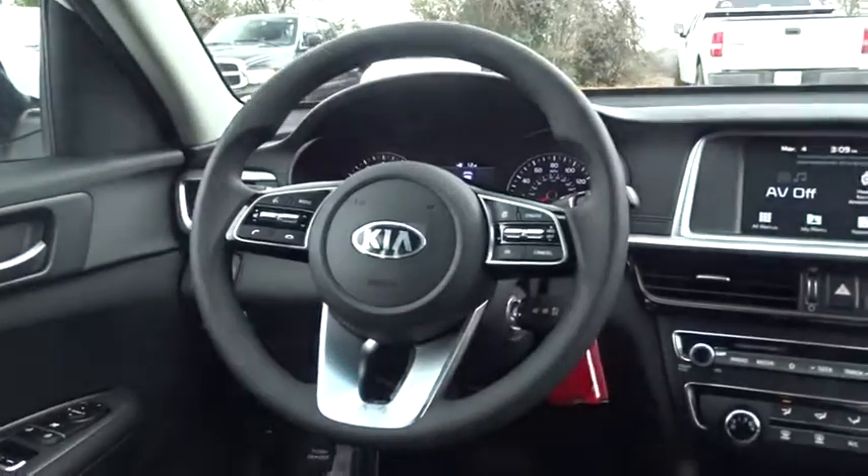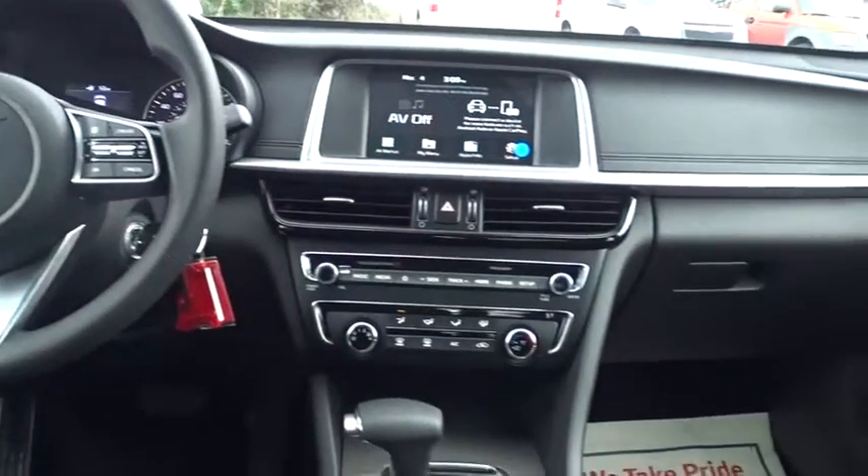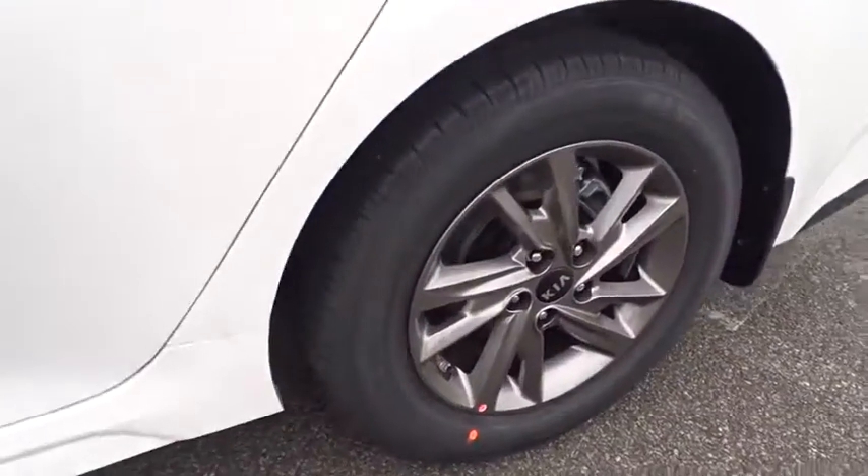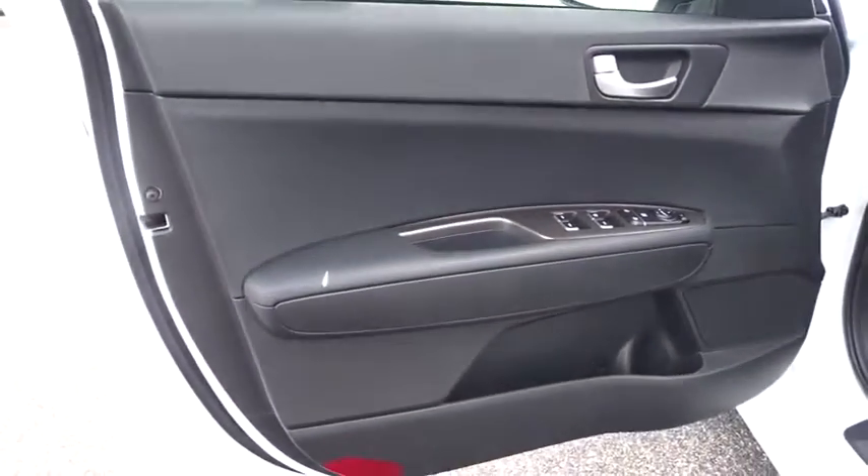Power steering, adjustable steering wheel, hard disk drive media storage, cruise control, aluminum wheels, four-wheel disc brakes, rear defrost, AM FM stereo radio, front wheel drive, MP3 player, and power windows.